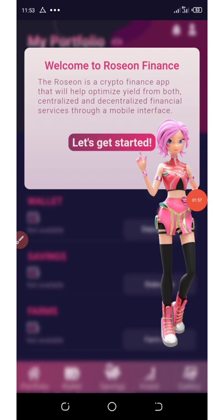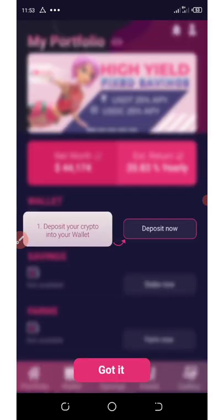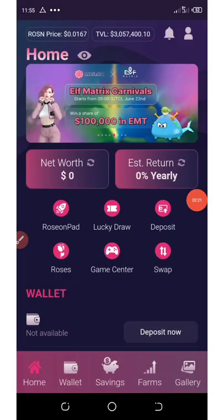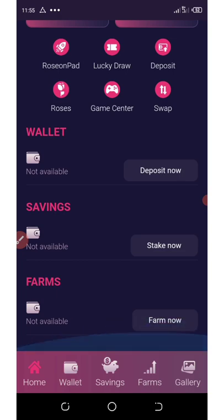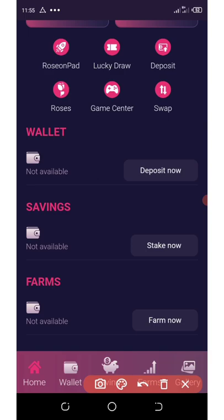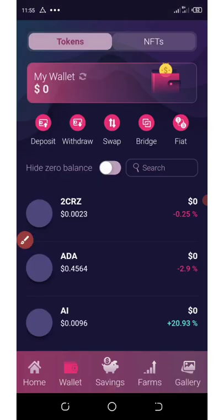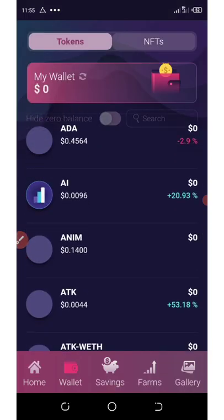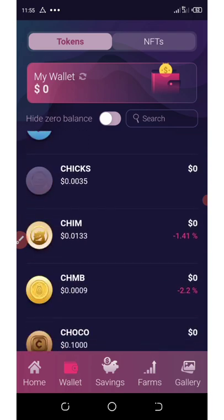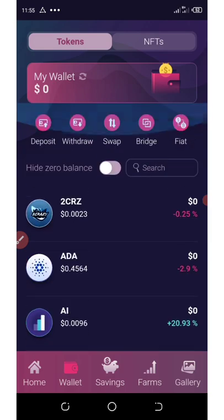Congratulations — we have created an account with Rosen Wonder Wallet. You're going to click on Let's Get Started. They're going to show you some things on how to use the wallet; click on I Got It, click on I Got It. Here is our wallet interface on the Home tab. You're going to click on the Wallet section and you're going to see a lot of tokens. Now, how can we get our free token airdrop worth a hundred dollars?